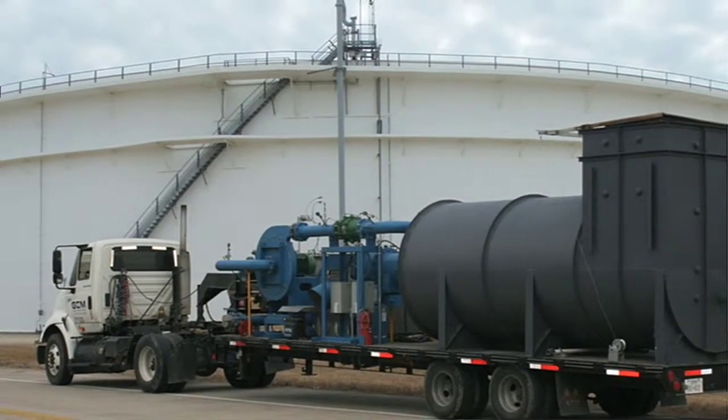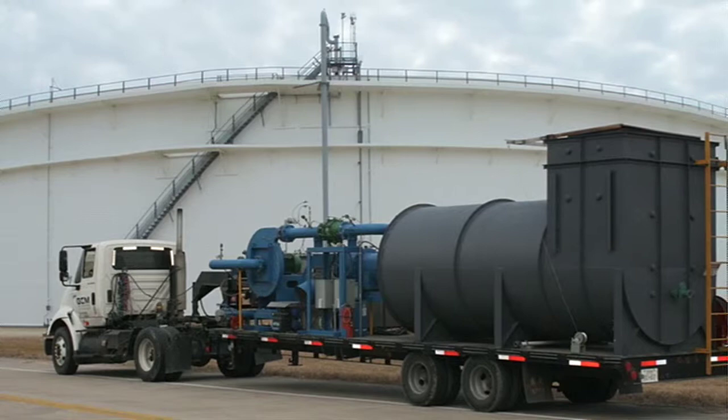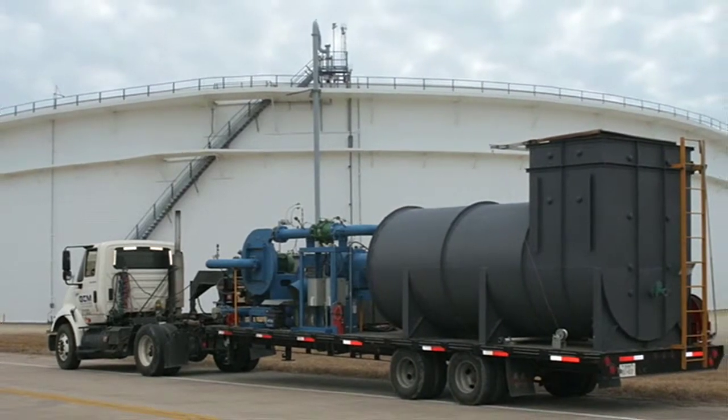Mobile treatment systems can be deployed at a moment's notice, allowing customers the ability to maintain plant operations and avoid lost production.